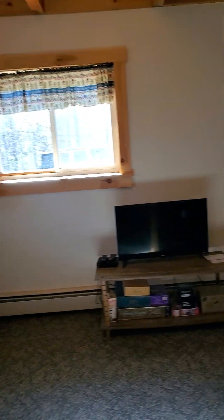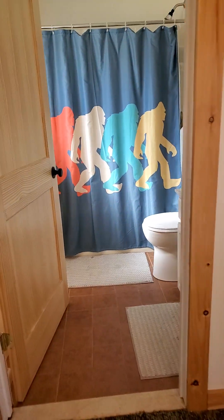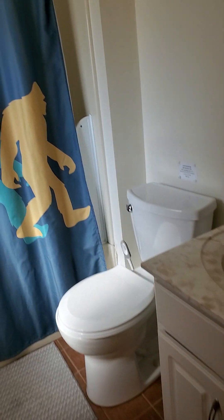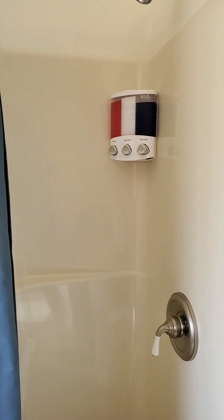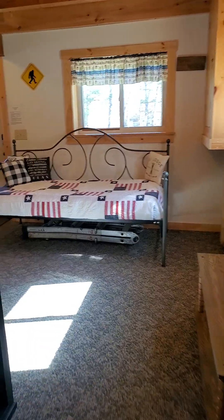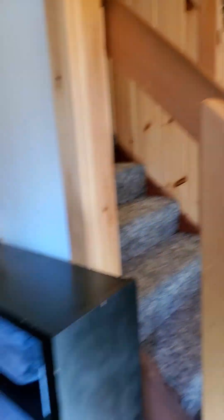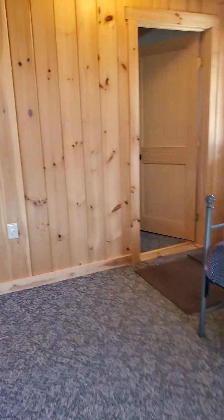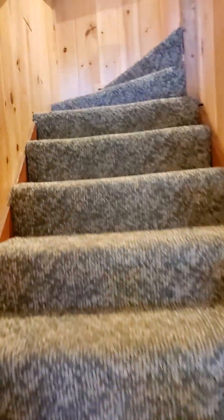The main bathroom is downstairs. We have all the supplies — hand soap, and there is a dispenser with shampoo, conditioner, and body wash. Please do not flush anything other than toilet paper, because we are on a septic in the country, and septics do not like anything except toilet paper and human waste. Much appreciated. We keep extra towels here, and if you need anything extra you can find it in the little scuttle under the stairs.